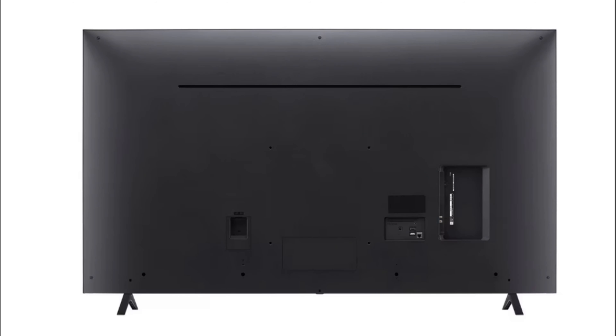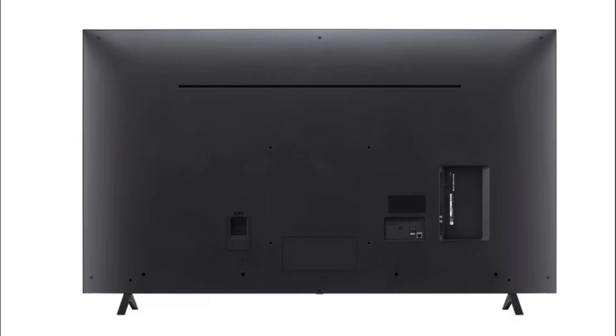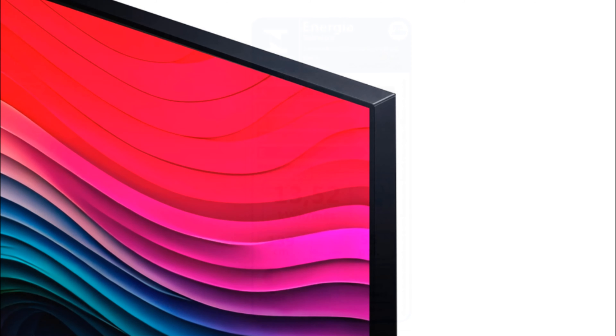A TV LG NanoCell Nano 80 vem equipada com HDR10 e HLG, oferecendo uma gama de cores mais ampla e um contraste mais profundo. Além disso, o Filmmaker Mode proporciona uma experiência de visualização como o diretor pretendia, desativando todos os aprimoramentos de imagem para uma reprodução autêntica do conteúdo.